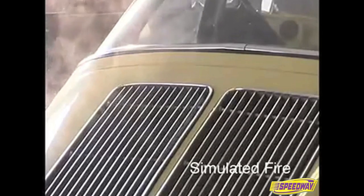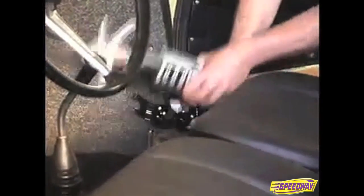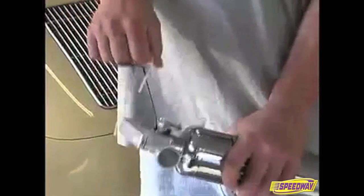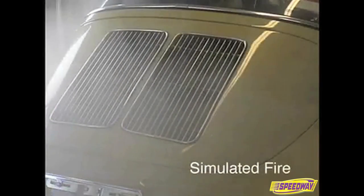Of course, it's important to get away from an out-of-control fire and call 911 as fast as possible. However, if you have a fire extinguisher securely mounted in your vehicle, you can put out a smoldering electrical or flammable liquid fire quickly and safely before it becomes a safety issue.